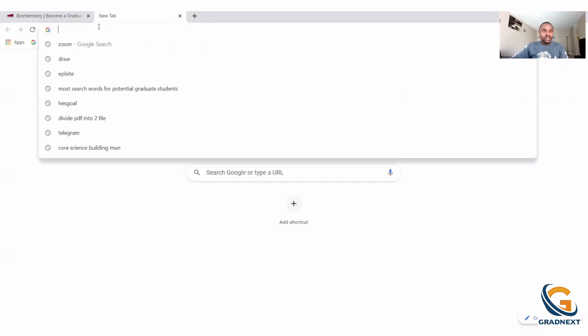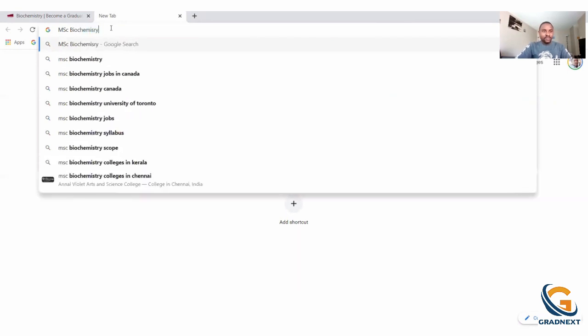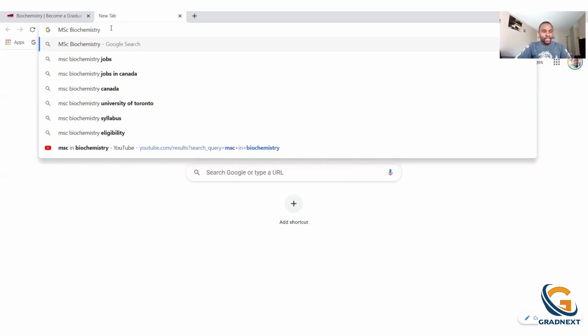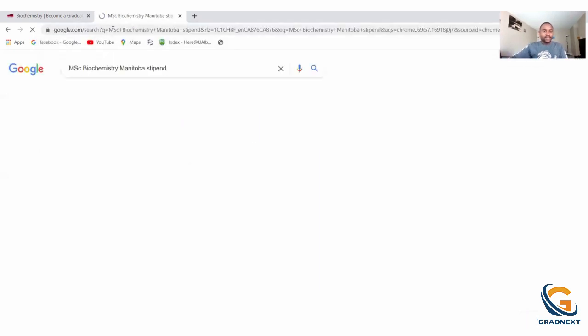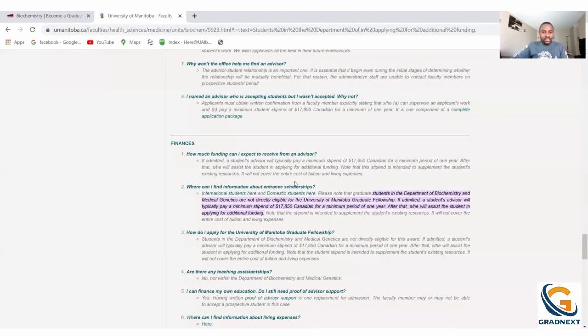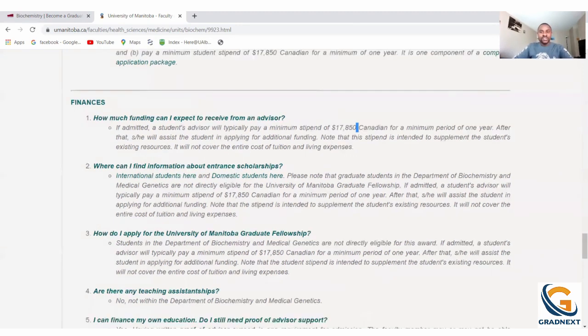Now let's search for the University of Manitoba biochemistry stipend. Going to the Faculty of Medicine, we can see that for international students it's around $17,850 for a minimum period of one year, which should be renewable in the second year. So Manitoba is pretty close to Memorial University in terms of the total amount of funding they offer.